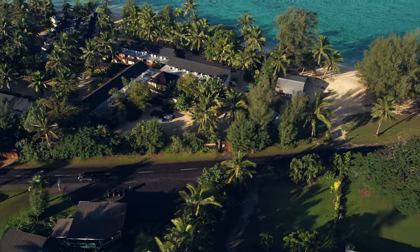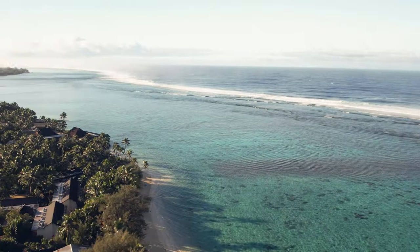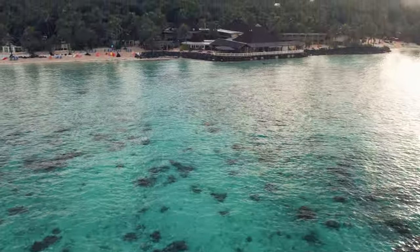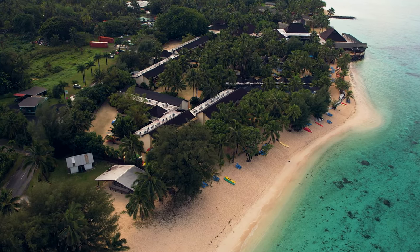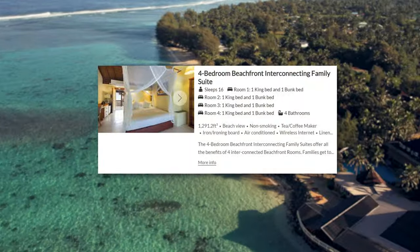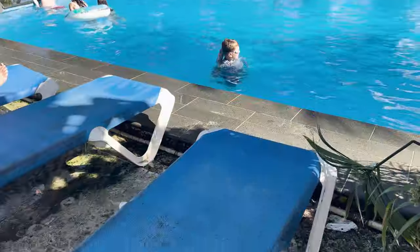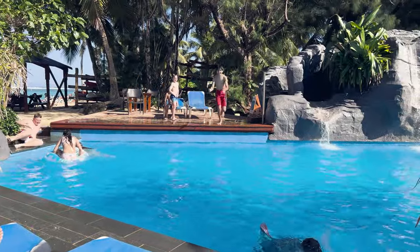If you're traveling with children or a large group or family, I highly recommend considering the Rarotongan Beach Resort and Lagunario. Situated on a sprawling six-acre beachfront property, this is one of the largest resorts on the island. A standard room starts at $160 per night, and you can book up to four bedrooms for larger groups, though this comes at a higher cost. Consequently, the resort tends to attract numerous families with children.